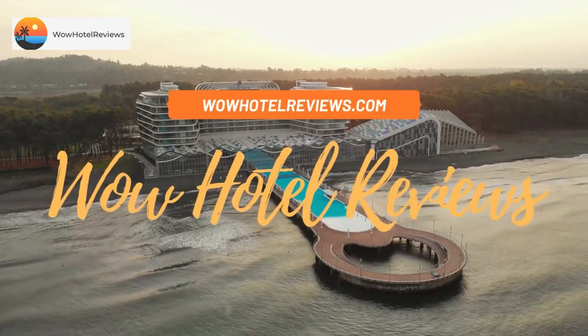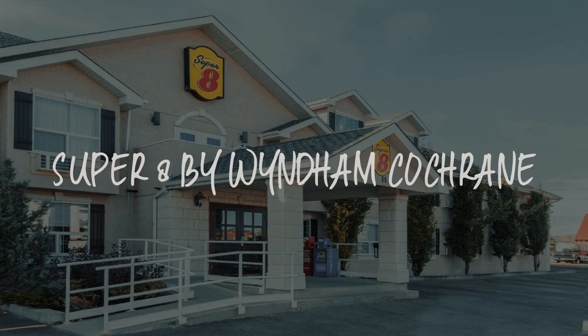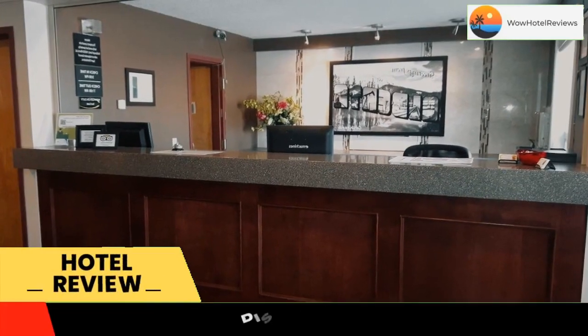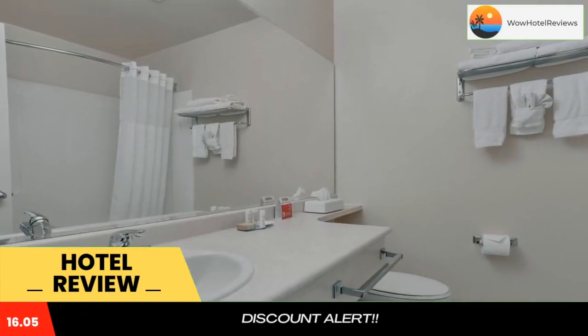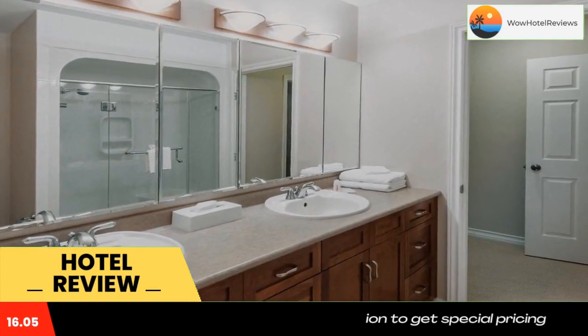Hello guys, welcome to Canada Hotel Explorer. Today I am reviewing Super 8 by Wyndham Cochrane, a two-star hotel. Please use our Booking.com link in the description to book the hotel and get good pricing. A hot tub and a sauna are featured at this Cochrane motel. Daily grab-and-go breakfast is provided, and free Wi-Fi is offered in all areas.